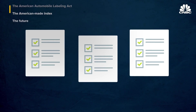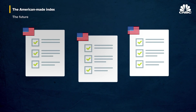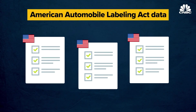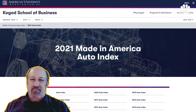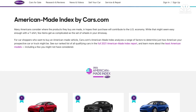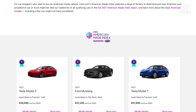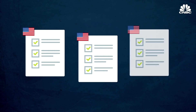To address these issues, various groups produce lists of what they consider to be the most American-made cars. These lists typically start with the AALA data but try to account for other factors. Frank DuBois at American University's Kogod School of Business oversees one such list. Cars.com, an online marketplace for car sales, also has a well-known and often-cited index. These lists each have their own criteria.